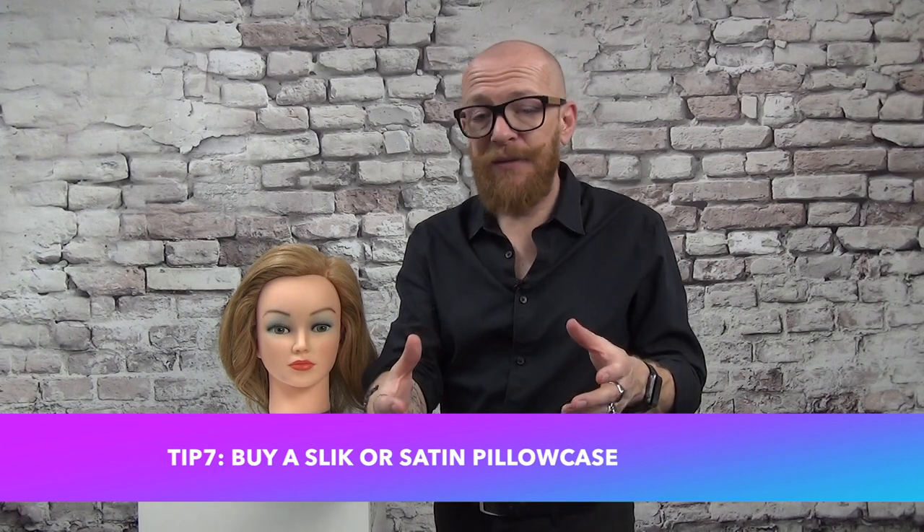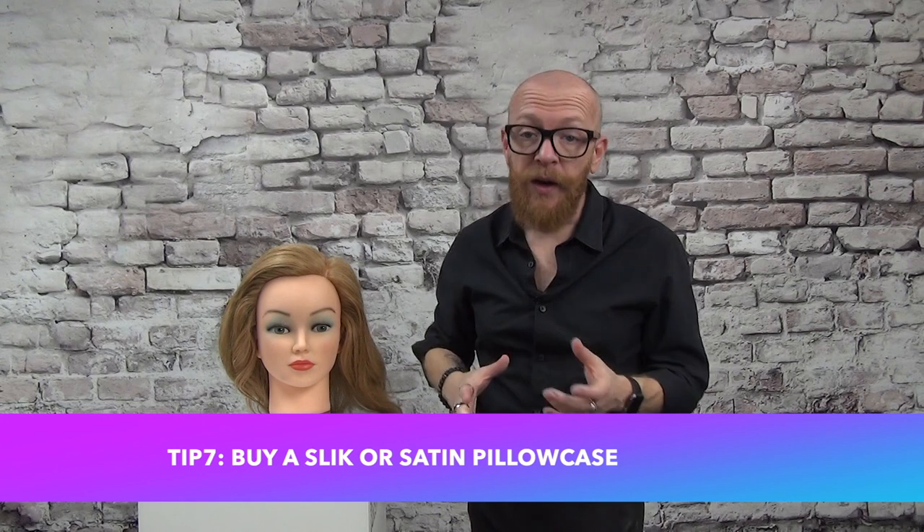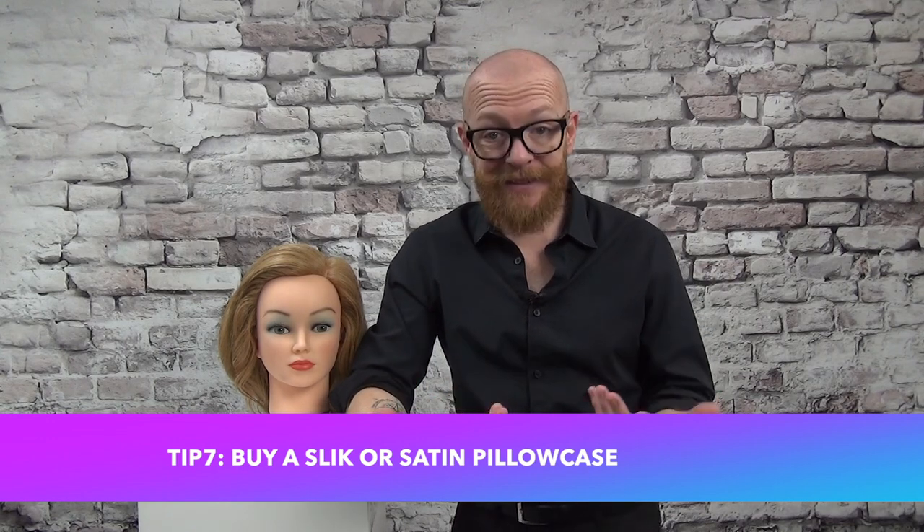Tip seven: if you want less tangled hair or hair that feels less dry after sleeping, invest in a silk or satin pillowcase. Sometimes hair can feel like it's been in a war overnight — really tangled — but a silk or satin pillowcase reduces tangling and dryness. Both silk and satin work well; it just depends how much you want to spend.